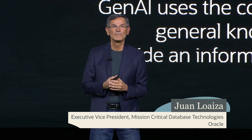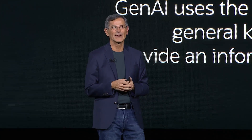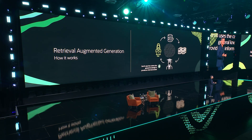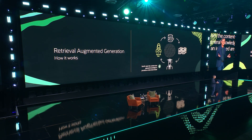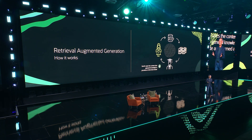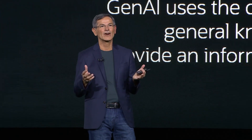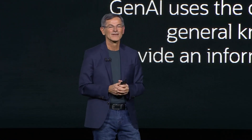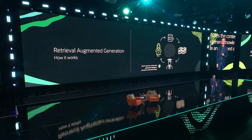I'm delighted to be joined by one of the world's top experts in generative AI. This expert co-authored the paper 'Attention is All You Need,' which introduced the transformers — the groundbreaking neural net architecture that is the foundation of all the generative AI that's out there. Please welcome Aidan Gomez, the CEO of Cohere, to the stage.